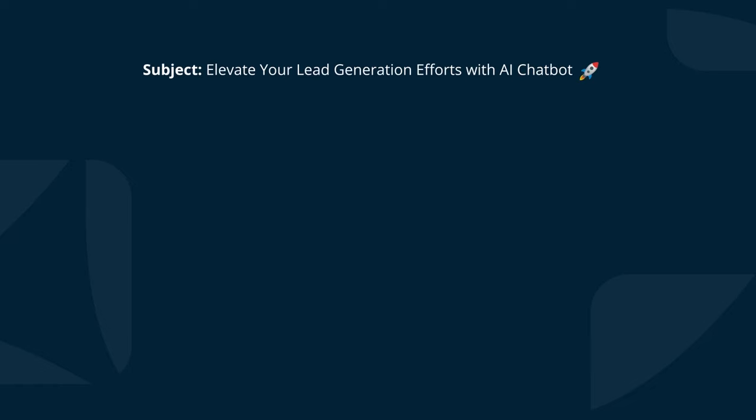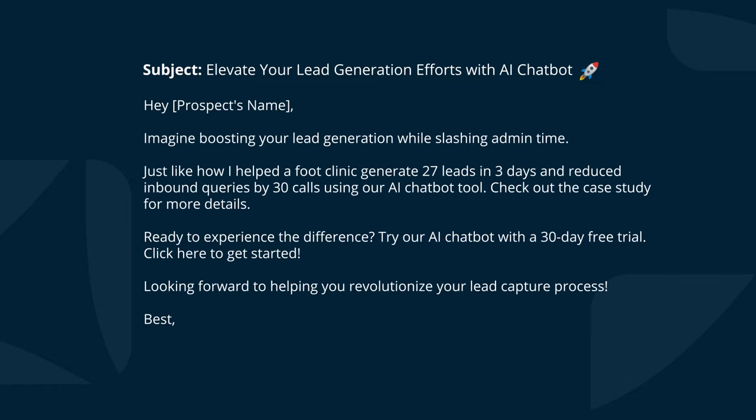Here's the copy it made. Subject: 'Elevate your lead generation efforts with AI chatbot 🚀.' Hey prospect's name. The 'star': imagine boosting your lead generation while slashing admin time. The 'chain': just like how I helped a Foot Clinic generate 27 leads in three days and reduced inbound queries by 30 calls using our AI chatbot tool — check out the case study for more details. And the 'hook': ready to experience the difference? Try our AI chatbot with a 30-day free trial. Click here to get started. Looking forward to helping you revolutionize your lead capture process.